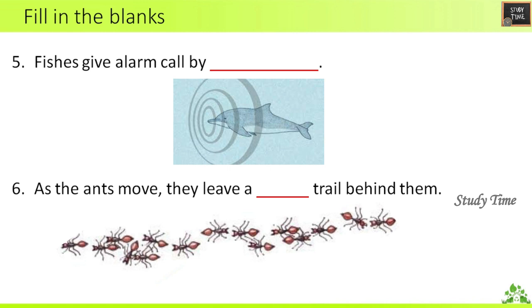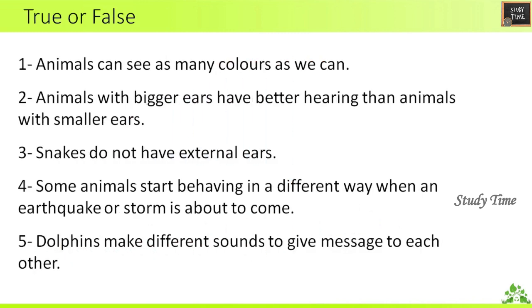Fifth question: Fishes give alarm calls by electric signals. As the ants move, they leave a smelly trail behind them.